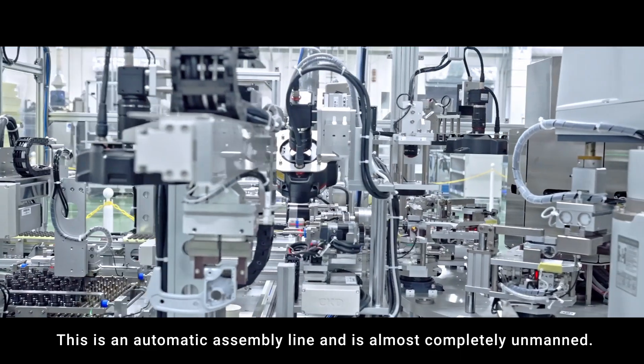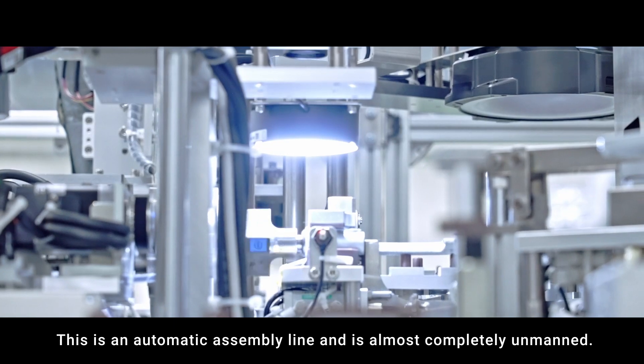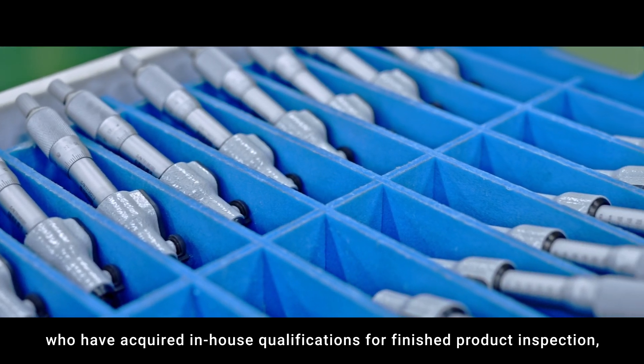This is the automatic assembly process and is almost completely unmanned. This is the final inspection process. Our inspectors, who have acquired in-house qualifications for finished product inspection, inspect every detail one by one.